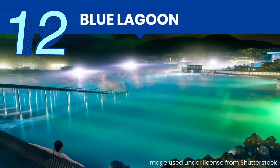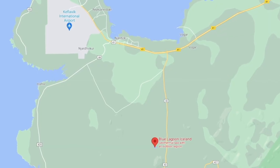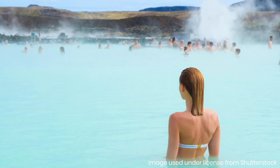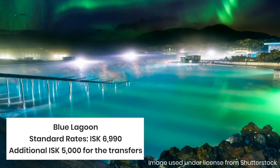Another wildly popular attraction in Iceland is the Blue Lagoon, located between Keflavík Airport and Reykjavík. The picture of the milky blue water has intrigued tourists from around the world, putting it on the bucket list of many travelers. Because of its popularity, you must book in advance — days or weeks prior to your visit.